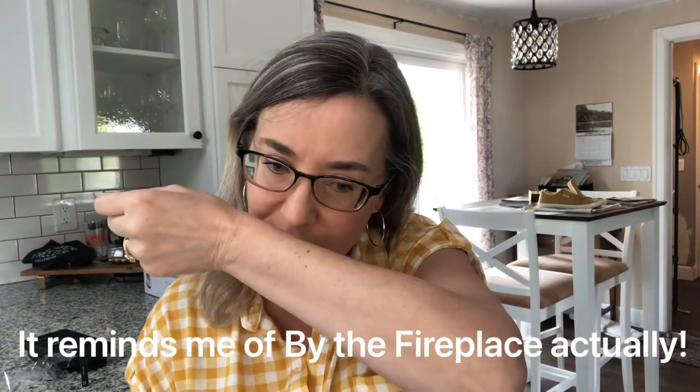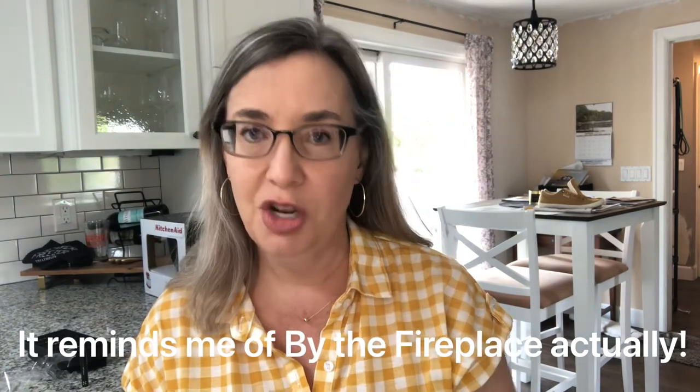Definitely a marshmallow-y quality to it, and mahogany wood — I'm sure that'll come out more later. The notes also list cold milk accord and skin musk. It's getting softer now — at first it was very sharp, sweet and bright. It's softened and got rounder in maybe 30 to 45 seconds. The marshmallow jumped out at me at first a lot, and now it's more part of the blend. It's really pretty.